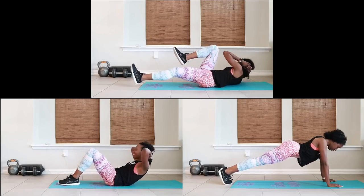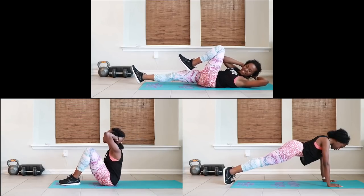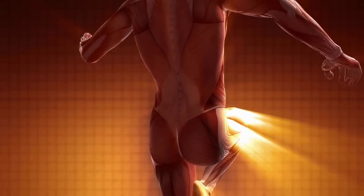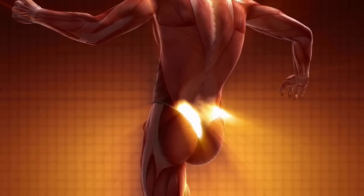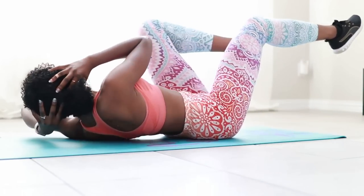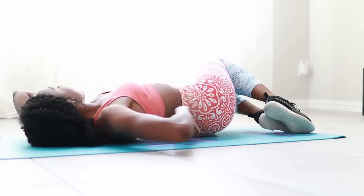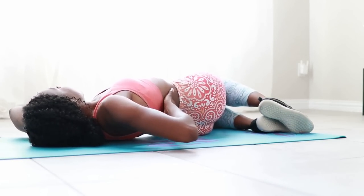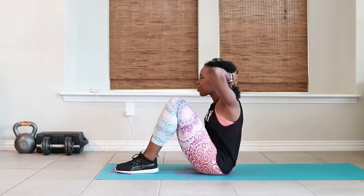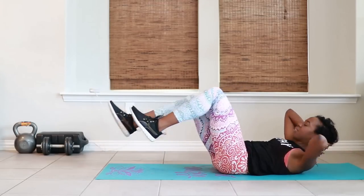These three exercises target your entire ab muscles — upper abs, core, TVA, obliques, and lower abs — hitting everything at the same time. That's why they're great to use to illustrate these mistakes. When I talk about mistakes with these exercises, I'll focus on the most basic forms: the basic sit-up, the basic full plank, and the most basic form of bicycles.